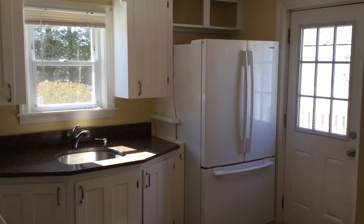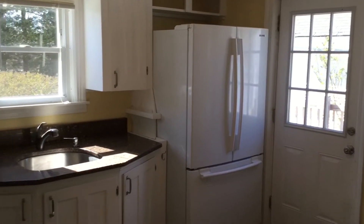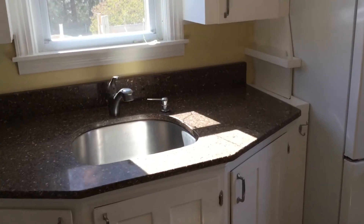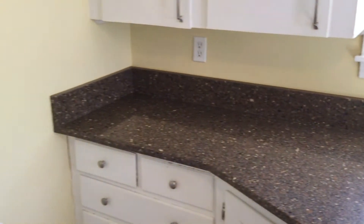We'll start our tour here in the kitchen. Working right to left, you can see we have a triple-door refrigerator. And a single-bay, under-mounted sink, which does have a soap dispenser. And also, look at these granite counters — you can see they're in excellent shape.